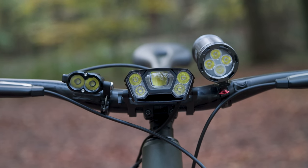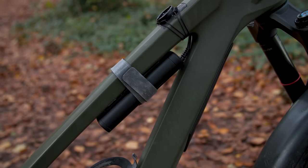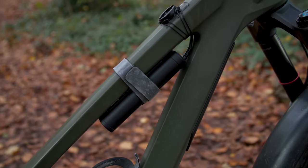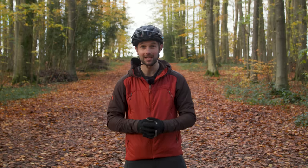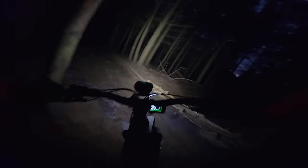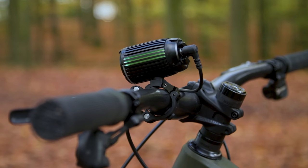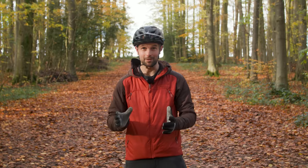Today I'm going to show you some of the best mountain bike lights currently available and what you should look out for if you're looking to buy one. Riding at night is a fantastic way to inject something new into well-trodden off-road routes, but if you're heading out in the pitch black, you'll need something to light up the trail. Before I show you my recommendations, don't forget to subscribe to Bike Radar for more videos like this one.